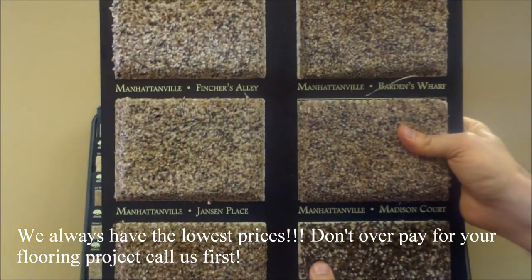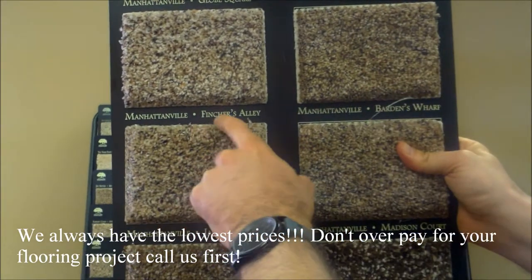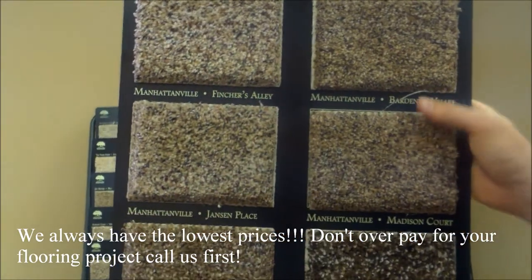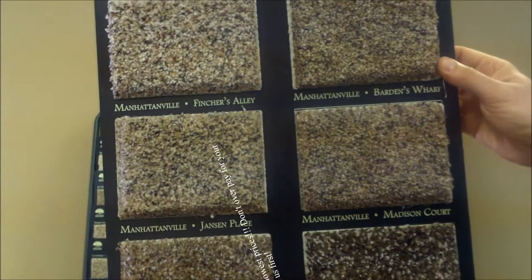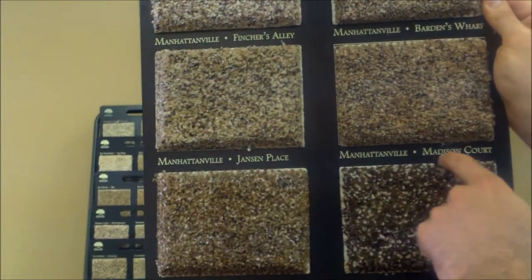The Manhattanville collection has Global Square, Langs Duval, Ventures Alley, and this one's Bardens Wharf, Janssen Place, and Madison Court.